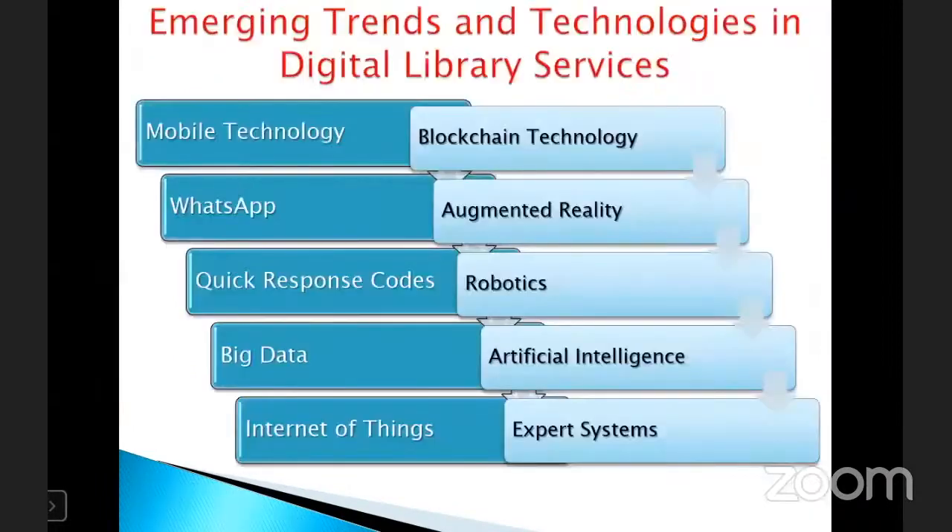The fundamental role of libraries is to disclose and disseminate information, serving as the mediation of access to information. With advances of technologies, libraries are relying more on ICT and the internet to fulfill their role. The internet is changing the way people obtain information, so libraries must pace with ICT development to improve their services. Here are 10 emerging technologies used in digital library services: mobile technology, WhatsApp, quick response codes, big data, internet of things, blockchain technology, augmented reality, robotics, artificial intelligence, and expert systems.